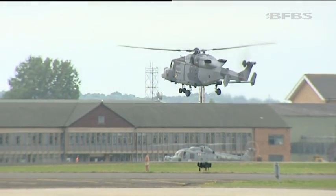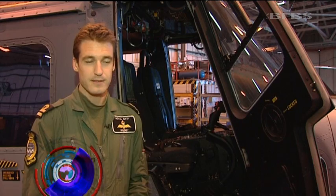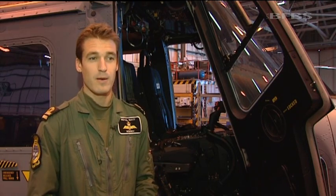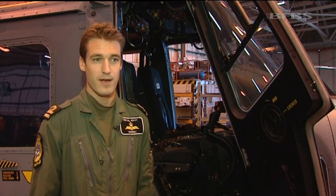It's a fantastic aircraft to fly — a very new beast compared to the Lynx. It flies very similarly in some ways, but the main headline features are a lot more power available and it's a lot smoother to fly with less vibration, making it a much more comfortable environment.